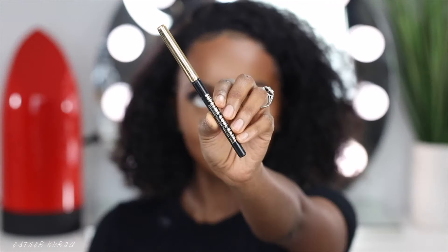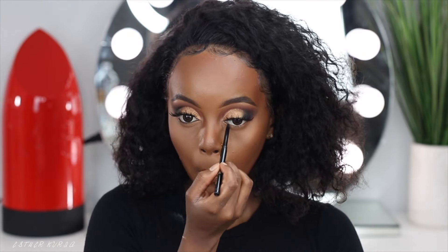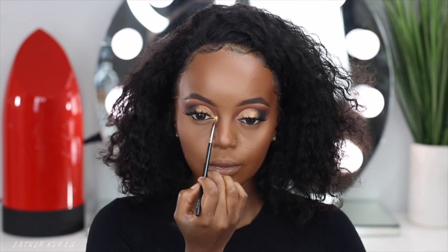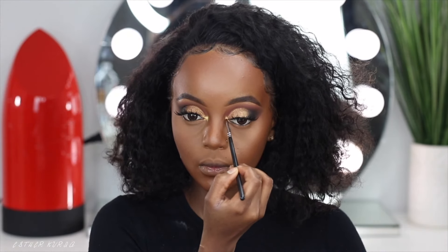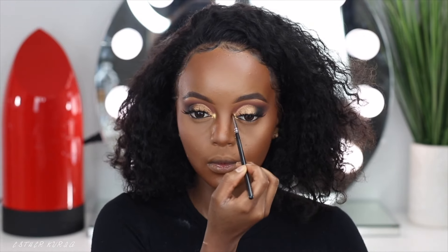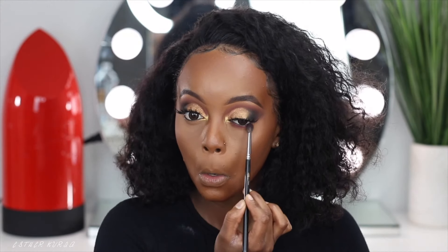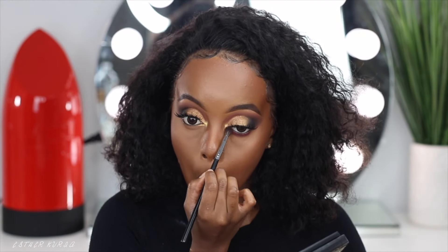I also popped on some really natural eyelashes — these are Coco Lashes in Goddess. For eyeliner, I went ahead and grabbed the Milani Eye Pencil in Black and worked that underneath my waterline. Then I grabbed that super pretty gold eyeshadow called Amber and popped that in the inner corner of my eye to bring the look all together. Then I started smoking out my waterline with the Rosewood and black eyeshadows.